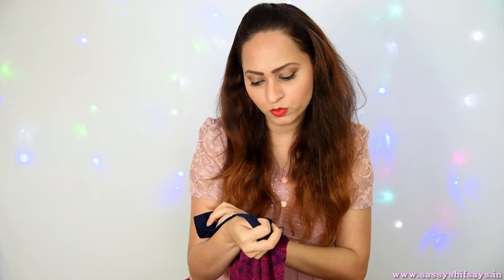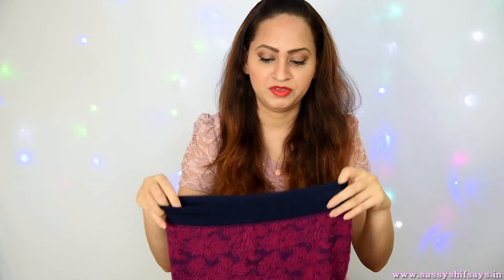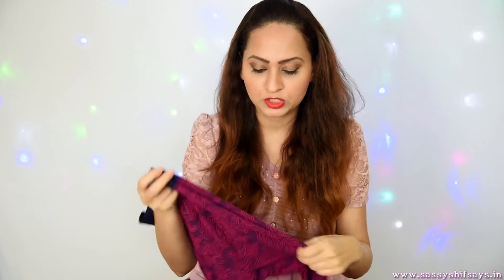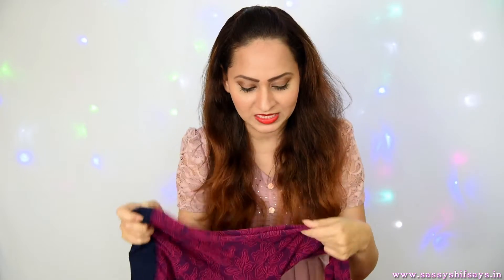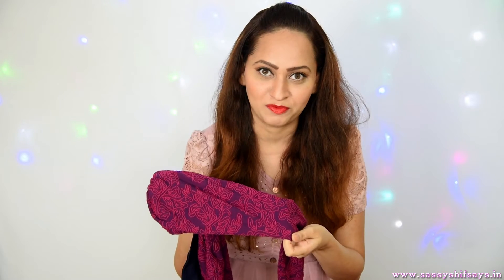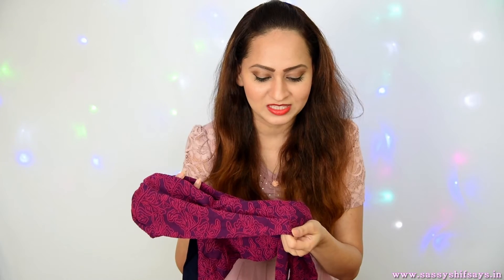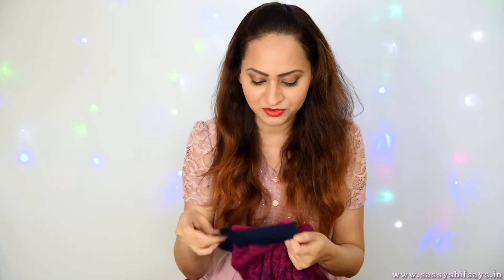The second legging I got has a dark pink base, and I ordered it in size medium which is 72 to 78 centimeters, and it fits me really well. It's got a dark pink base, and on top of it there's a slightly woolen knitted material embedded into it — it's kind of a self-print but gives you a very hand-embroidered feel.